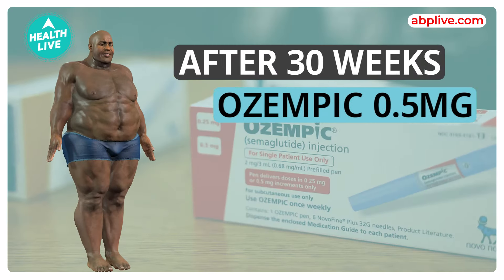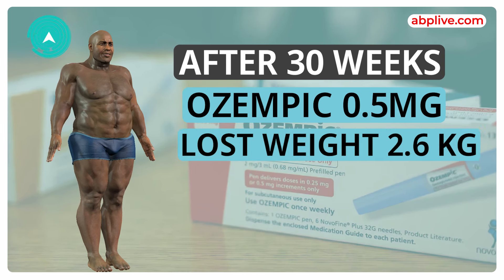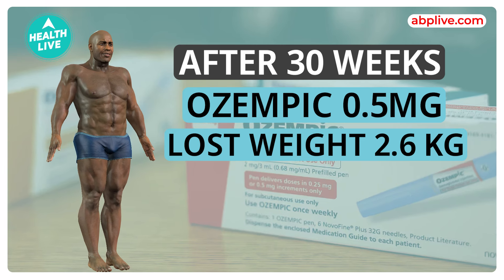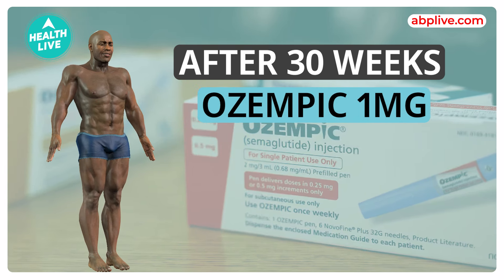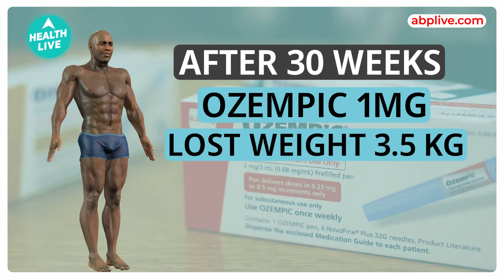After 30 weeks, patients given around 0.5 mg of Ozempic have lost around 2.6 kg more than the placebo group. And patients on 1 mg Ozempic have lost around 3.5 kg more than the placebo group.